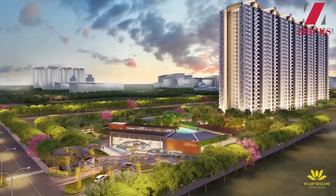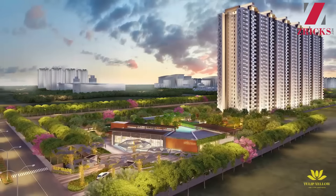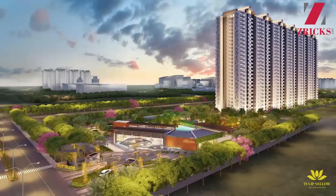When we talk about Tulip Yellow's connectivity, the main entrance is from the 24-meter road, and via a 60-meter road it connects you with SPR. From here, you touch the SPR within just one kilometer. And if you go from the 60-meter road to the left, after 4.5 kilometers you connect to NH8.